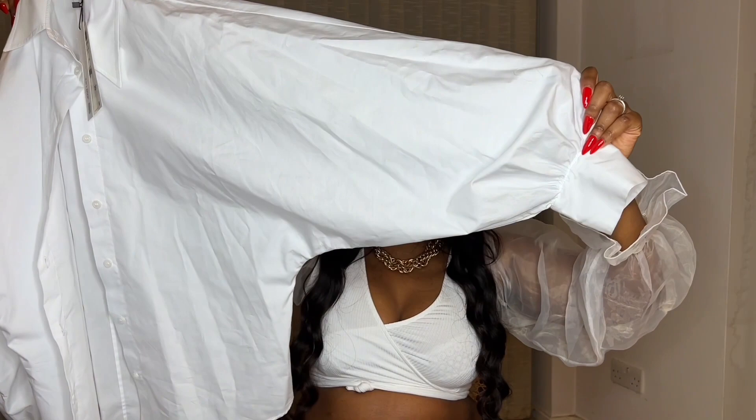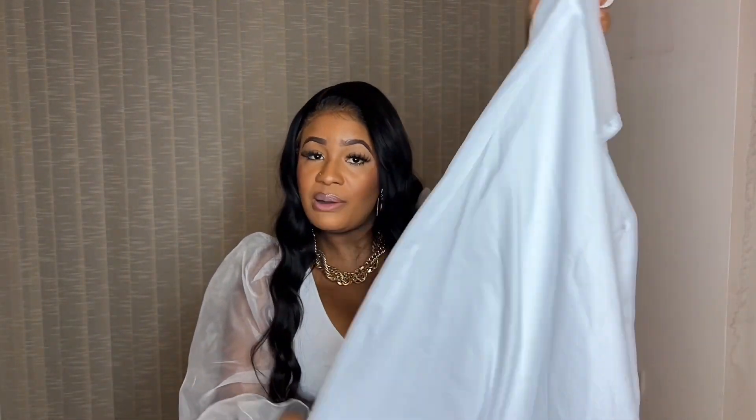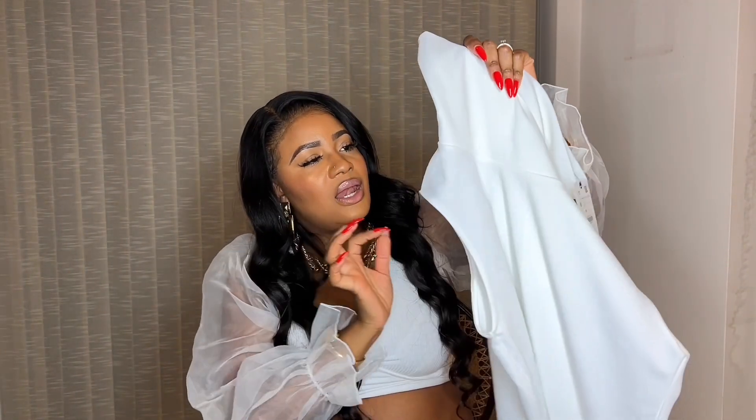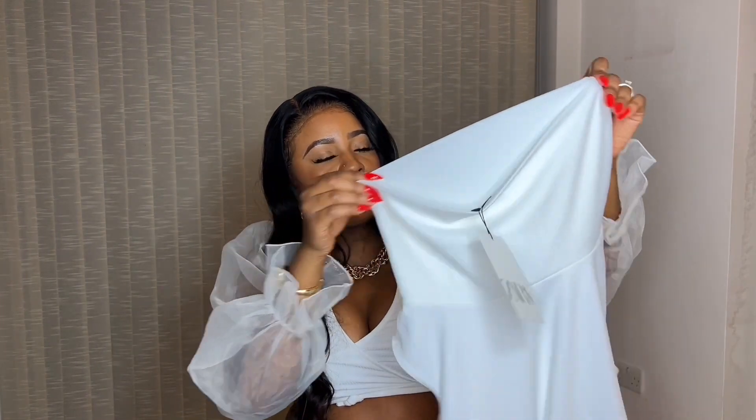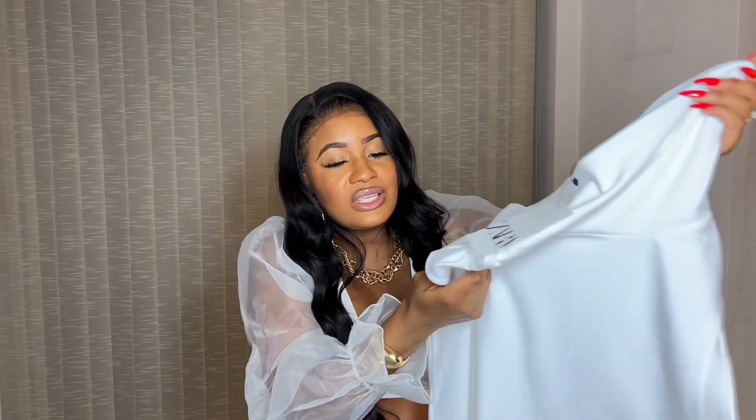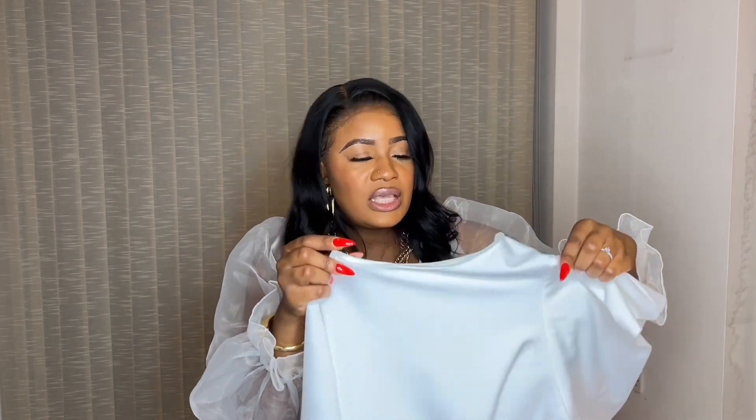Come out of your box, girl! I love a draped neck top — the neck area is everything for me. It's sleeveless and just so different. This would go nicely with a pair of trousers or even a pencil skirt. Very elegant, very simple. The neck area is big — not like a turtleneck, just really different.